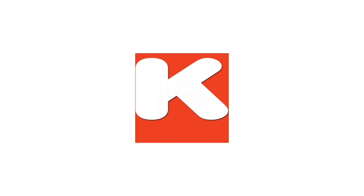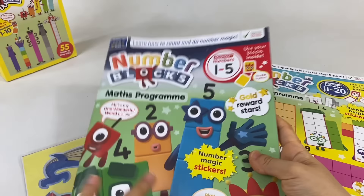Kids Toy Box! Let's check out the maths program first.